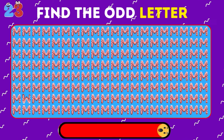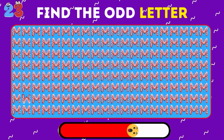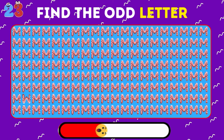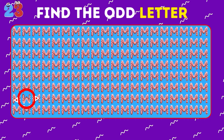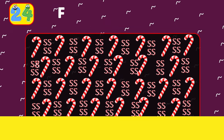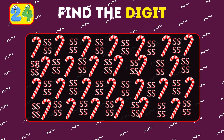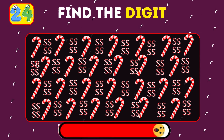Find the odd letter out here. It's the letter W! Now pay attention to the details — your task at this level is to find the digit.